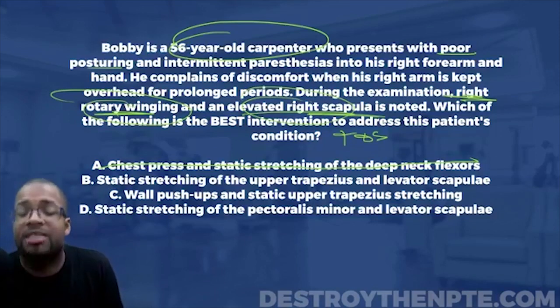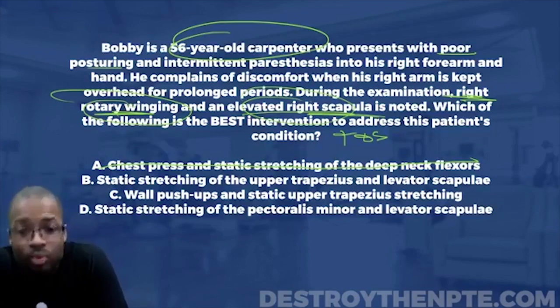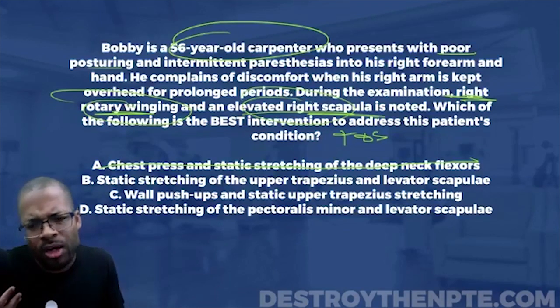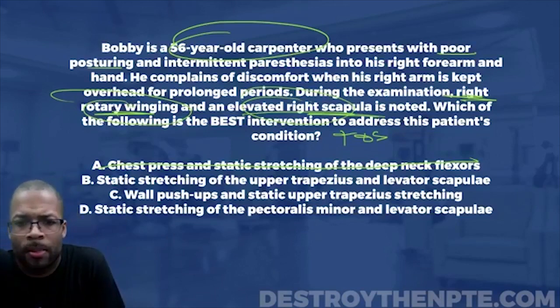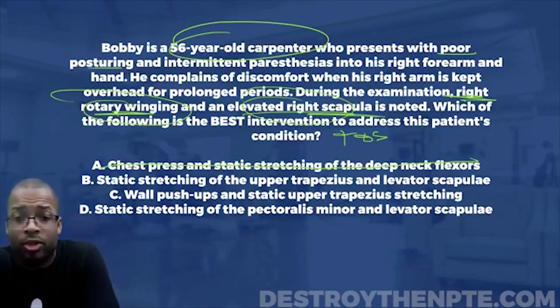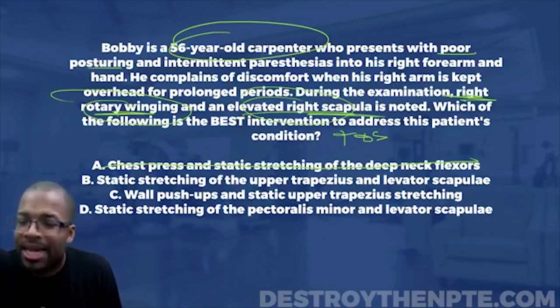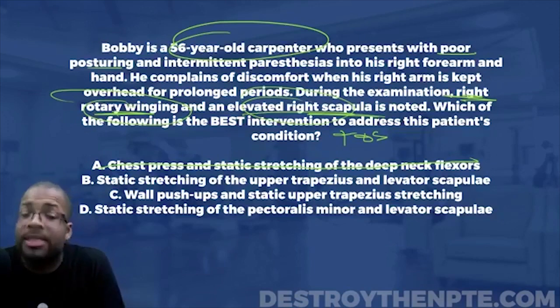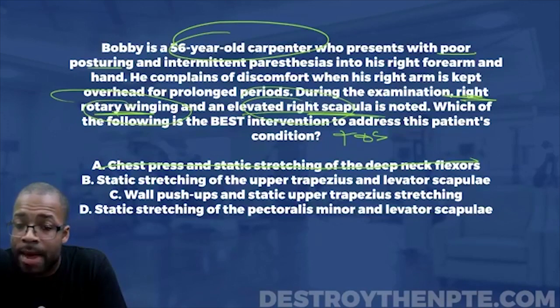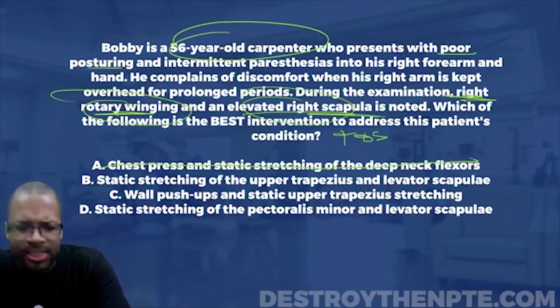Another major reason for thoracic outlet is pectoralis minor tightness compressing directly on the brachial plexus out toward the shoulder. Upper trap and levator scap are not part of the major causes of thoracic outlet. So B would address the elevated right scapula, but it's not addressing all of what we need — it's not really addressing the condition itself. So I'm going to eliminate B.